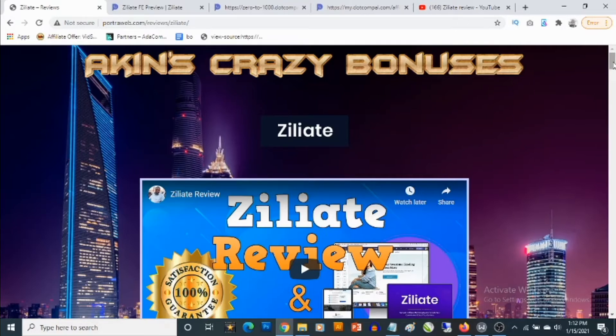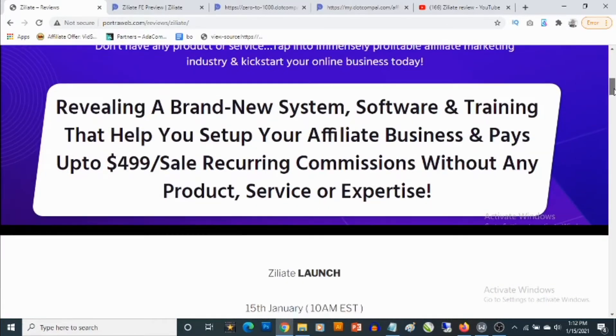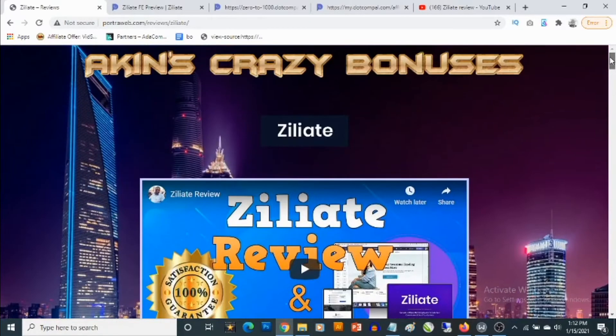Hey, what's going on everyone, this is Aki here. Welcome to my Ziliate review. In this review, I'll be showing you what Ziliate is, and most importantly, I'll be revealing the high quality custom bonuses that I'm giving away to get you better results with Ziliate. This is my bonus page and you'll find the link to this page in the description of this video.